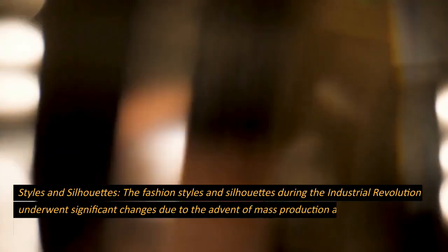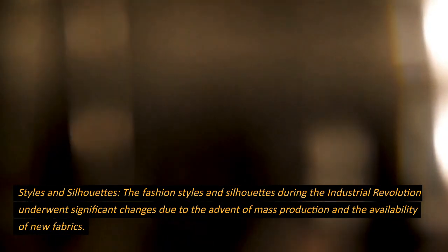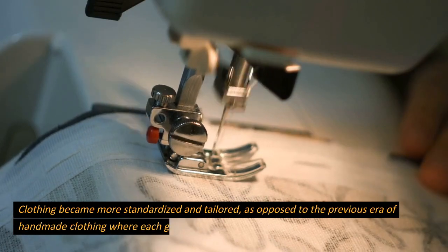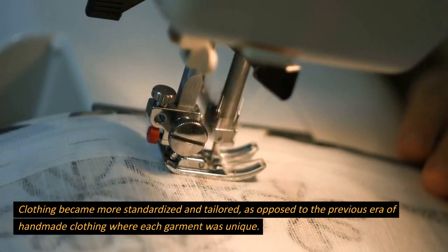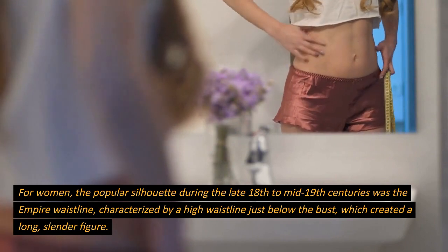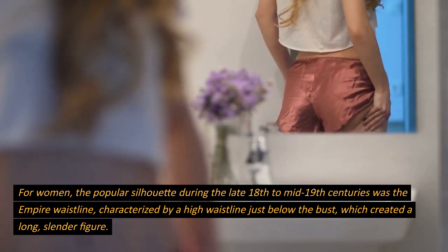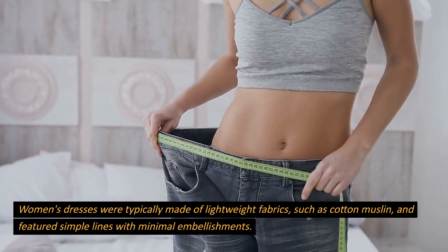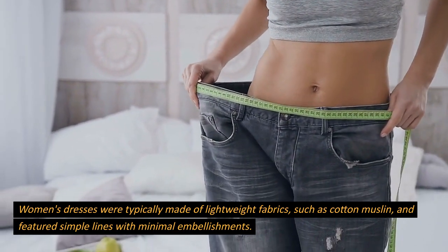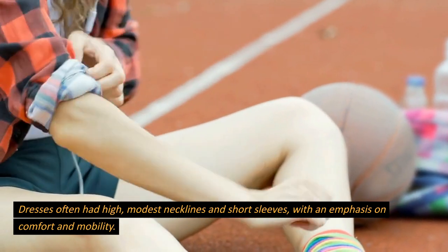Styles and silhouettes. The fashion styles and silhouettes during the Industrial Revolution underwent significant changes due to the advent of mass production and the availability of new fabrics. Clothing became more standardized and tailored, as opposed to the previous era of handmade clothing where each garment was unique. For women, the popular silhouette during the late 18th to mid-19th centuries was the empire waistline, characterized by a high waistline just below the bust, which created a long, slender figure. Women's dresses were typically made of lightweight fabrics such as cotton muslin, and featured simple lines with minimal embellishments, often with high, modest necklines and short sleeves, with an emphasis on comfort and mobility.